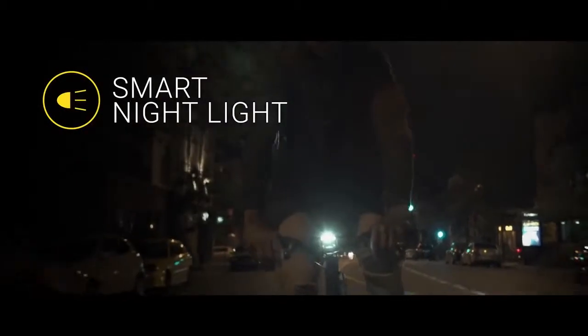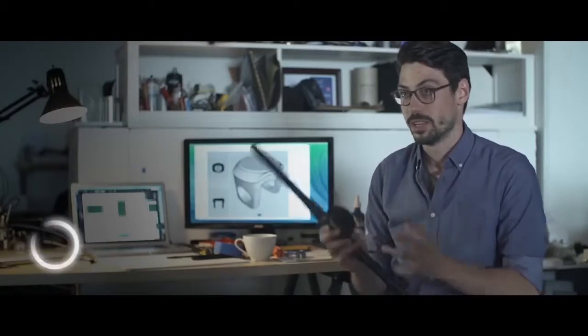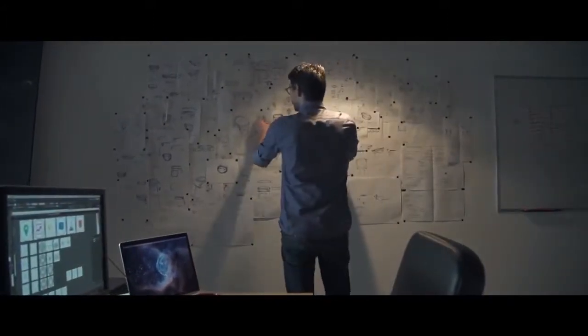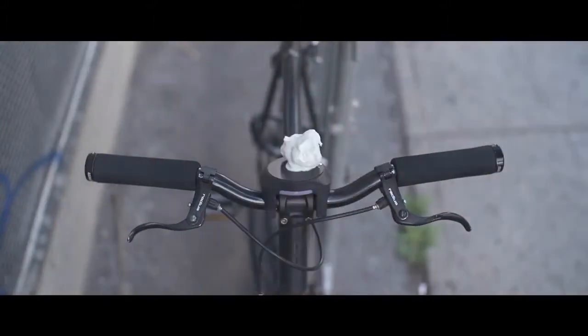Smart Halo is also equipped with a smart nightlight. It turns on automatically when it's dark and shuts off on its own when you're done riding. With the personal assistant feature, Smart Halo will notify you of incoming calls or text messages right on your handlebar. All of this intelligence wouldn't be possible without having Smart Halo living permanently on the handlebar. The design goal was to build a simple and integrated interface that would fit any bicycle and under any condition. It's built to resist the worst that Mother Nature can throw at it — be it rain, dirt, or snow.